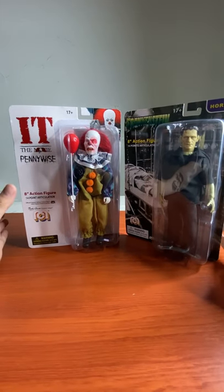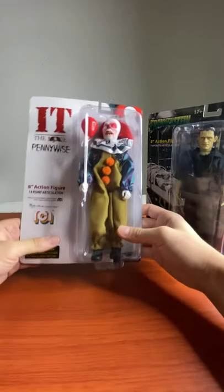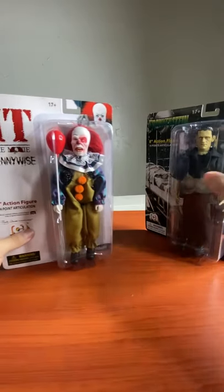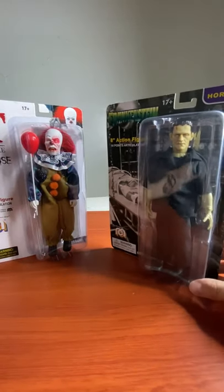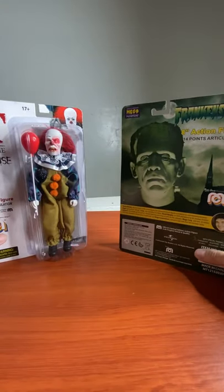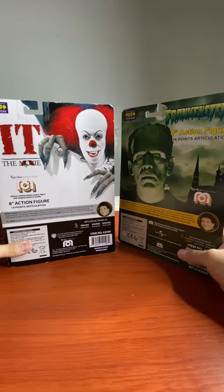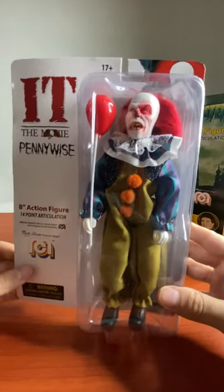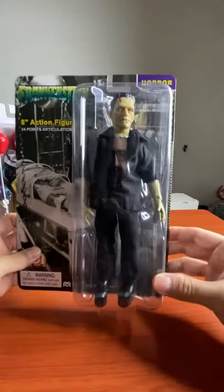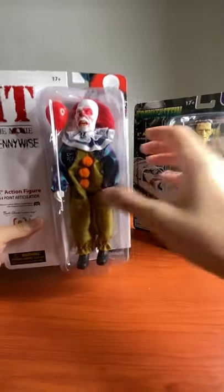Welcome back to the channel, this is Lords of Chaos Gaming. Today we have Mego — we got Pennywise the Clown, this is the Tim Curry version, and we also got Frankenstein. Let's unbox these.